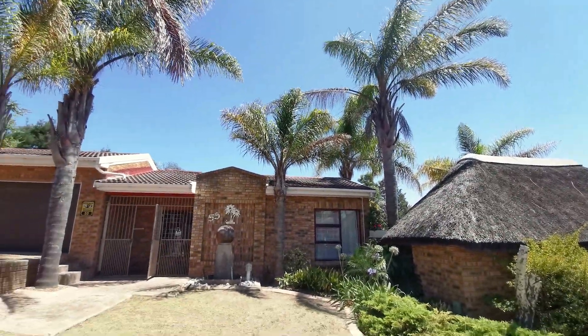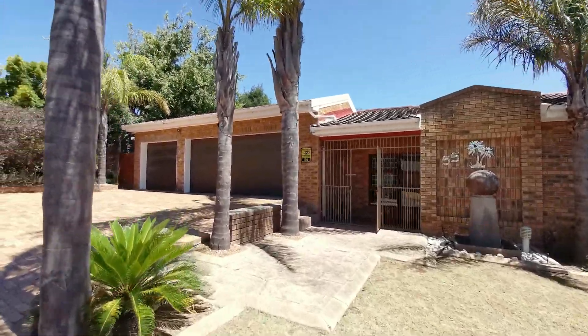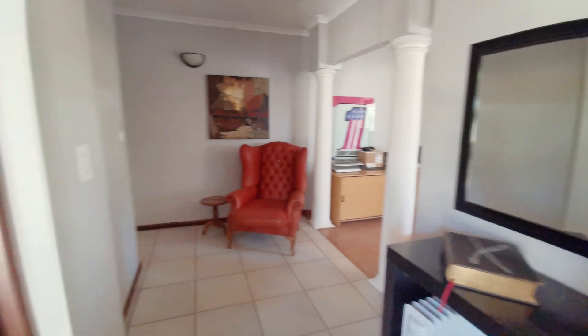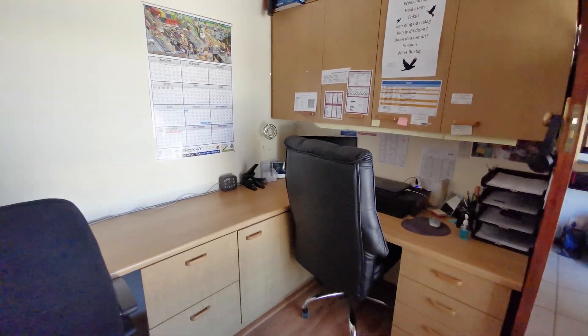Beautiful three-bedroom family living home providing a feeling of comfort and happiness. This house is perfectly set up for a home office work environment.